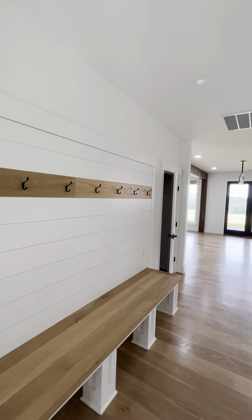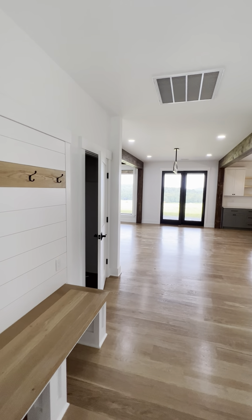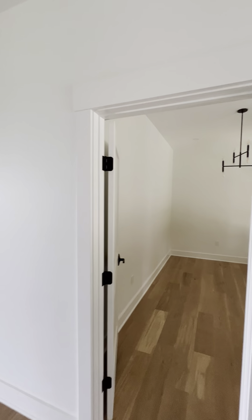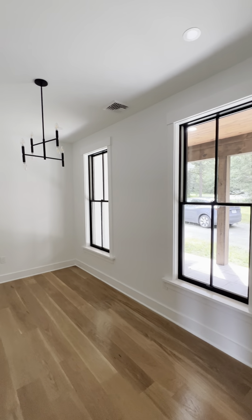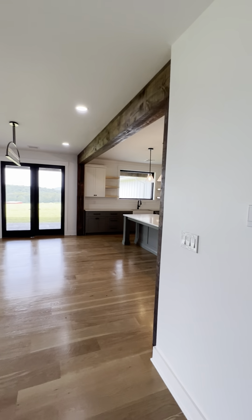Coming in, there's a nice little bench here for a mud room, a coat closet, and right to the right here is an office. I really like that, and I love these windows — these are Pella Lifestyle windows and they have a really nice look. I really like that four-panel look.